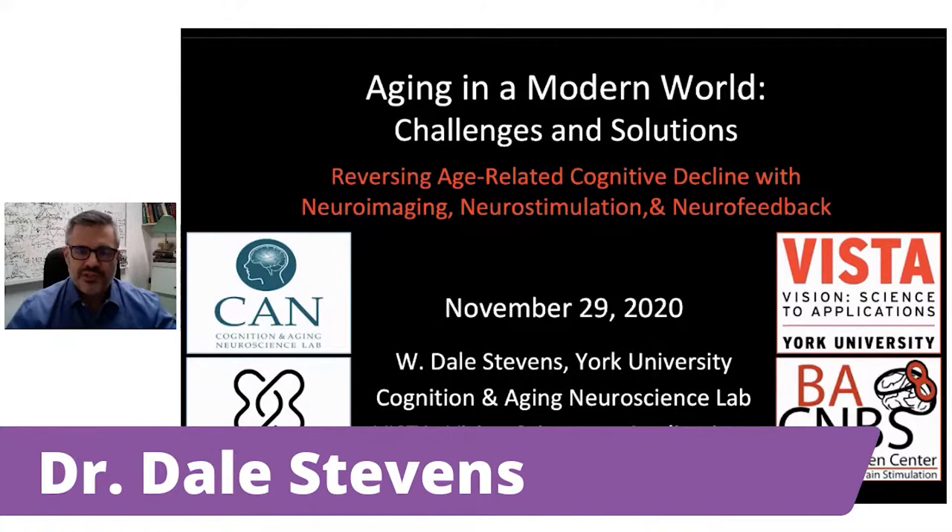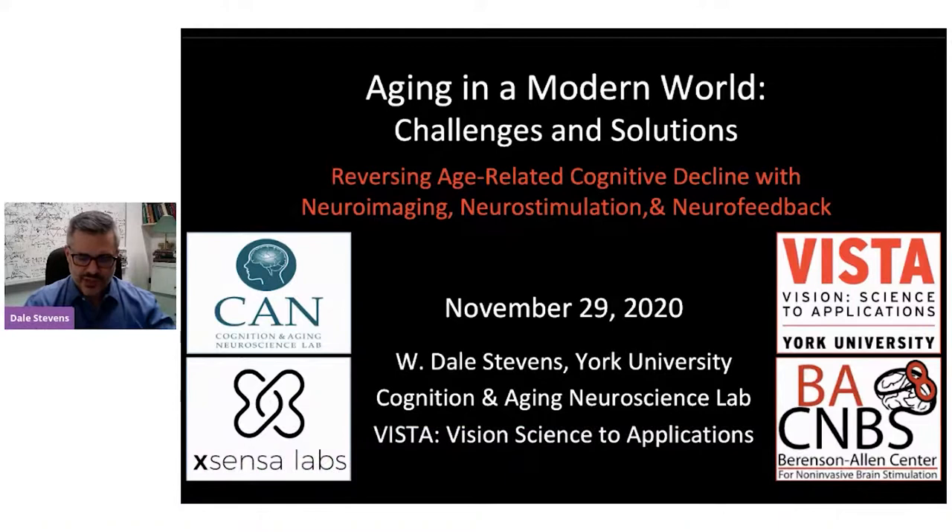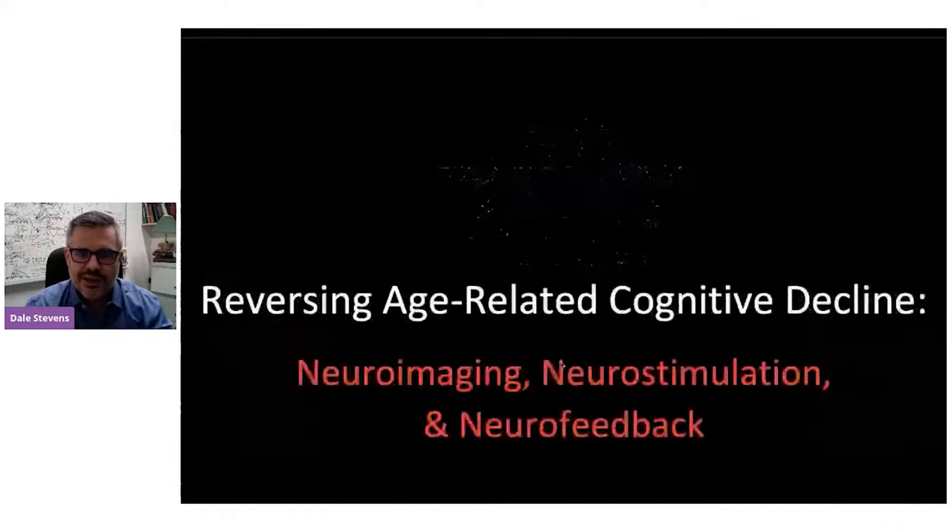I'm going to be talking about more higher-level cognitive aspects of cognitive aging. And then Dr. Gary Turner at the end will be moving towards more social aspects that relate. We're all talking about ways that we can try and mitigate some of these declines that we think about in aging. So I am going to talk about a lot of neuro things today, and hopefully by the end that won't be confusing or such a mouthful.